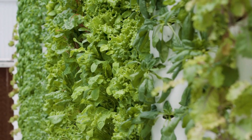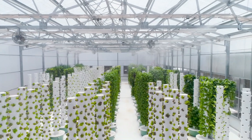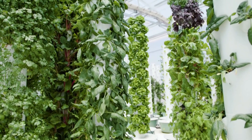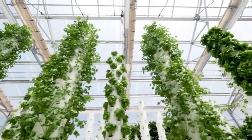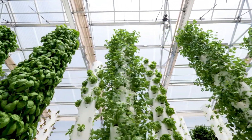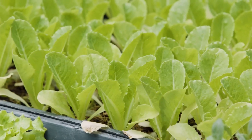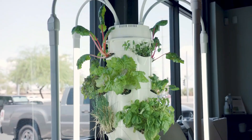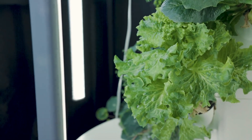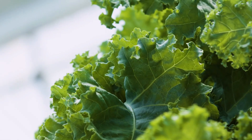Growing media that does not require soil are frequently utilized in vertical aquaponic systems. Common examples include expanded clay pellets, perlite, coconut coir, and rockwool. The roots of the plants benefit from the support provided by these media, which also allow for proper water movement and oxygenation. Water management is of the utmost importance: water from the fish tank is pumped up into the top grow bed, slowly trickling down through stacked beds below, where plants take up nutrients, and the cleansed water then flows back into the fish tank.